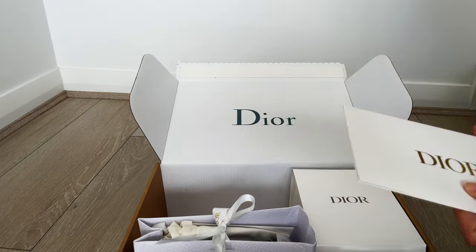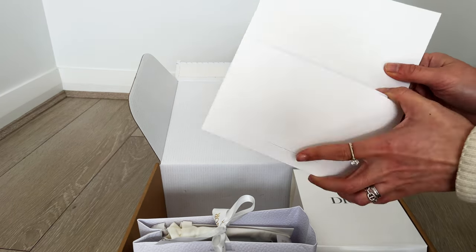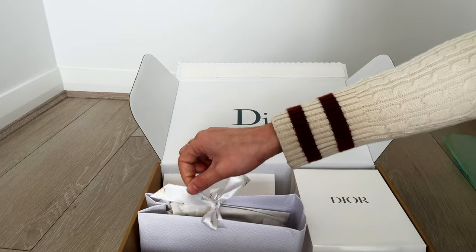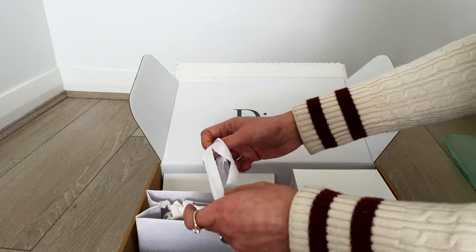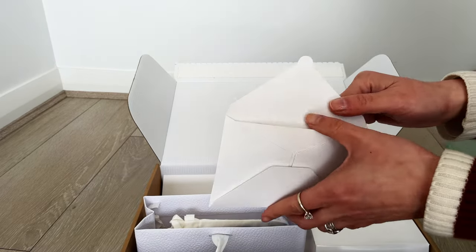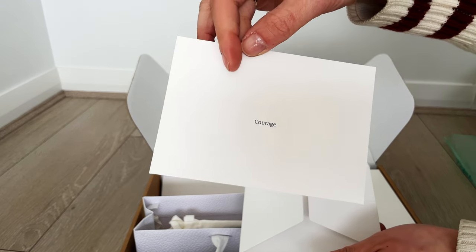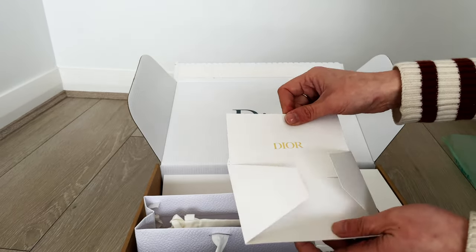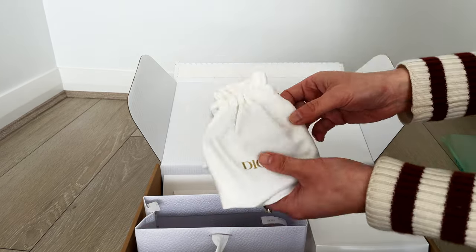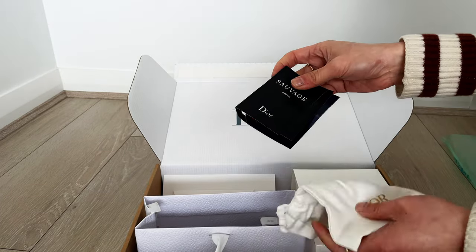Today is a little Dior Beauty purchase. The reason I made this purchase — I'll be honest — I got sucked into the promotion currently happening on the Dior Beauty website, where if you spend over $180 Australian you get a beauty pouch set. So I'll go through what I purchased.